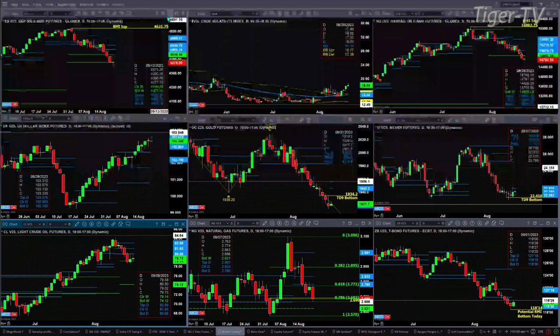Spot volatility is above the 50-day exponential moving average — that's always good for the bears. The NQ is trading below a key level of support as well, at $14,865, which is the bottom of its weekly profile.